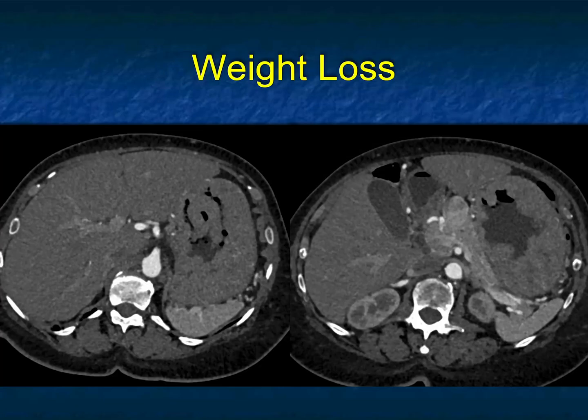Patient with weight loss. The first thing I see is markedly thickened gastric folds. Could this be carcinoma? Could this be gastritis? Could it be Ménétrier's disease? You also then see what looks like a mass in the body of the pancreas — it's also enhancing. When you have a mass in the pancreas that's vascular and thickened gastric folds, you've got to be thinking about a gastrinoma.